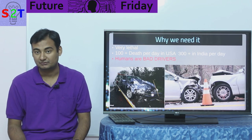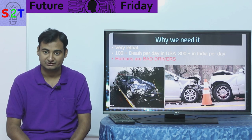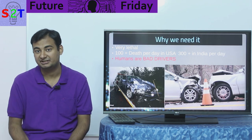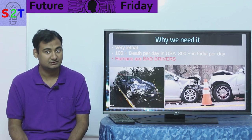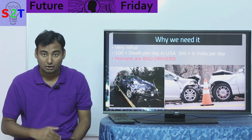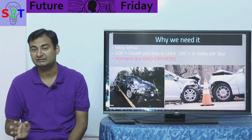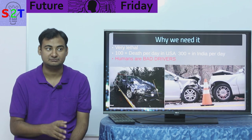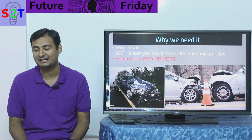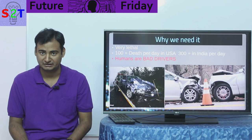There were around 300 deaths per day in India during that period. I'm citing these two because India is the second most populous country and the USA is third. Data about China is somewhat unclear. A lot of lives have been lost to road accidents — I personally recently witnessed two accidents, both road accidents. On top of that, we humans are simply bad drivers. It does not matter whether you are a man or woman, any background — we are bad drivers simply because we are not built for this.